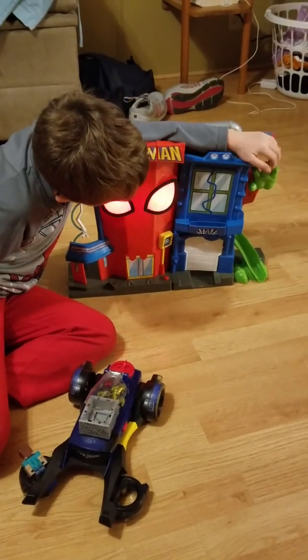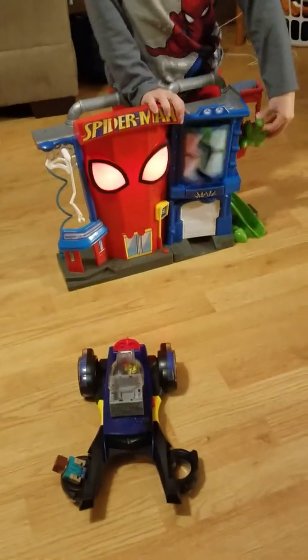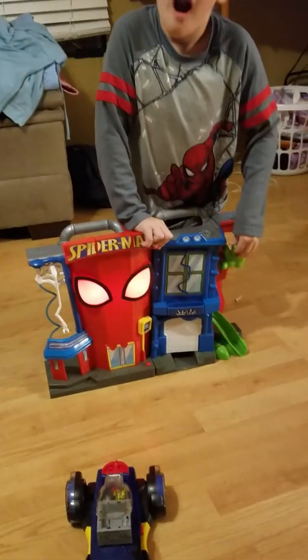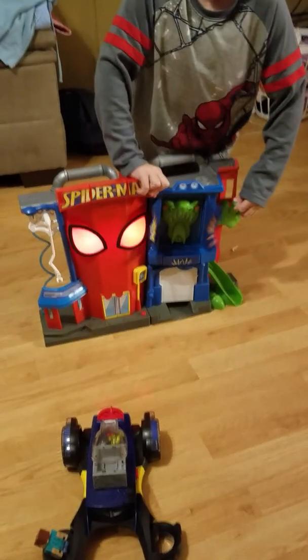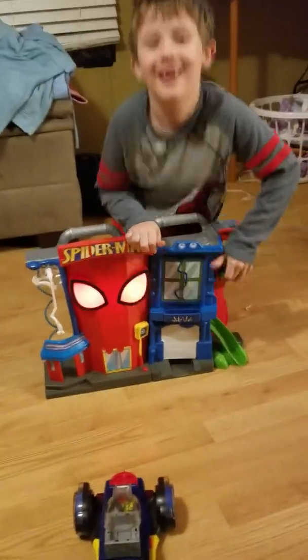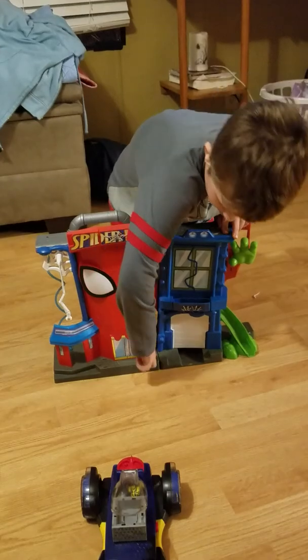Watch out for the lizard! Watch out for the lizard! Watch out for the lizard! And if you turn this thing over, there's a good feature in it.